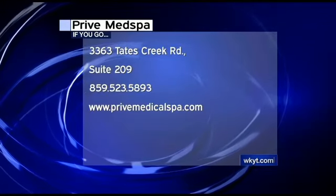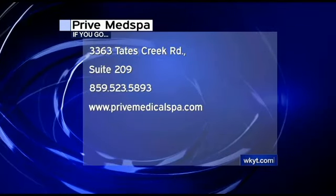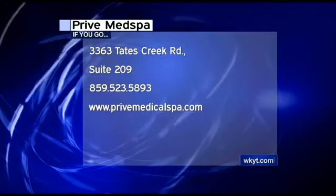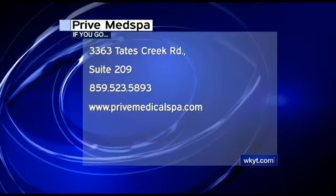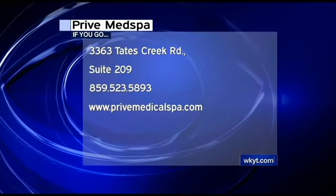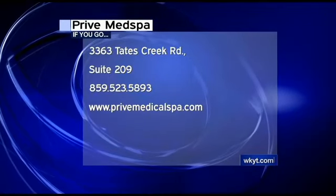We are located in the Lansdowne Shopping Center, right between Cotton Patch and the Diamond Gallery, upstairs. We also want to let you know that we're having our summer beauty event starting June 1st through the whole month.